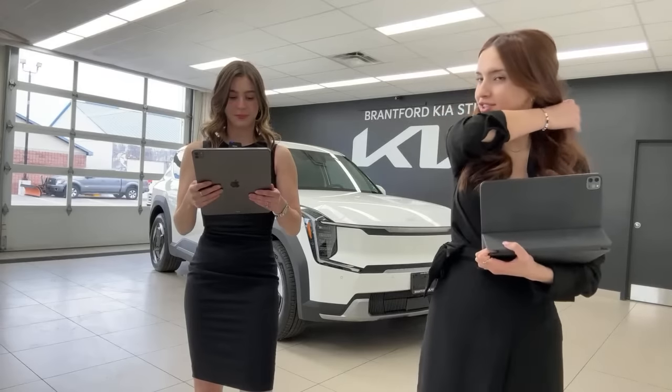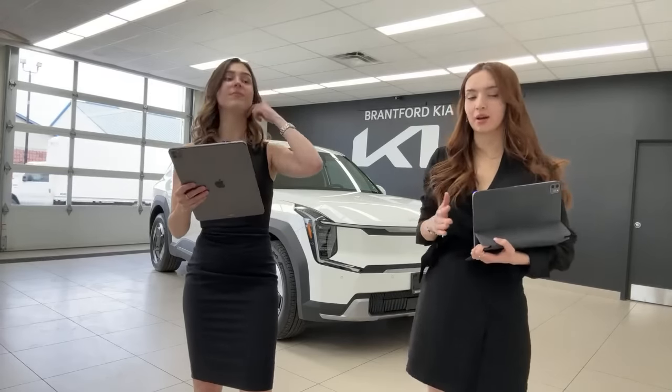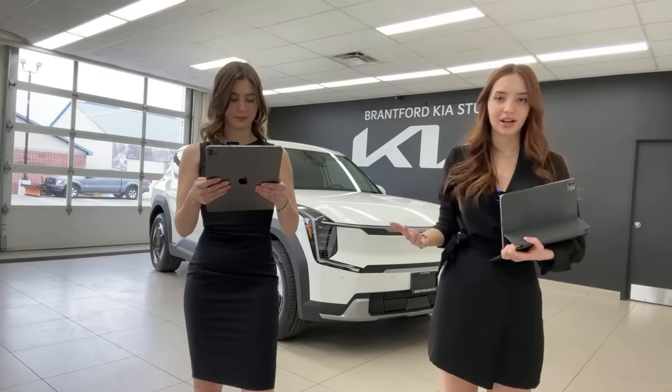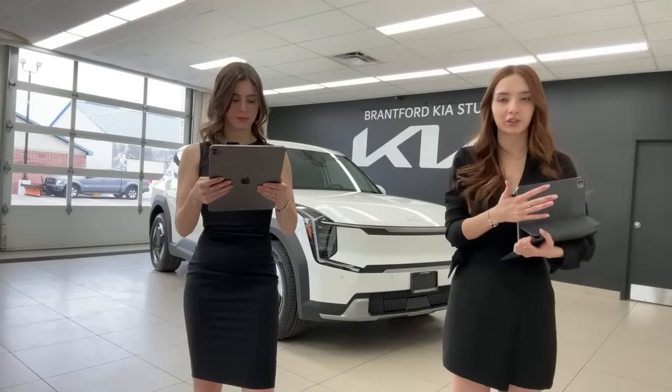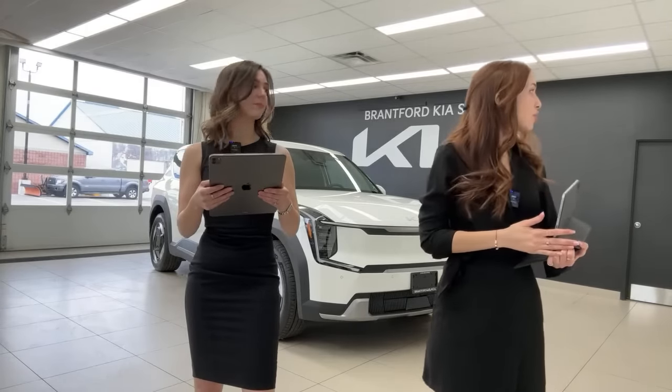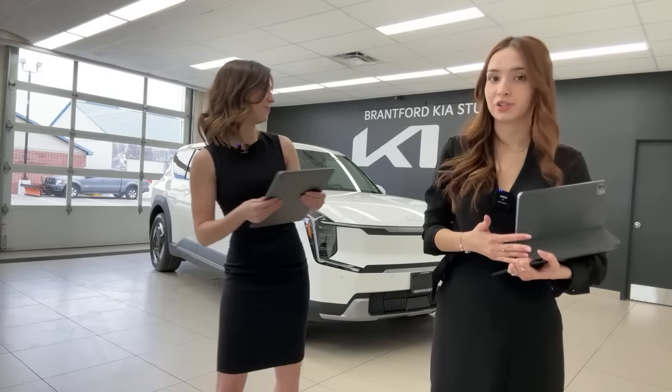Someone asked about charging to 100% — it is recommended to keep your EV charged between 20% and 80% as best practice. Of course, if you have a long trip ahead and need all possible range, then charge to 100. When we get vehicles ready for delivery, we charge to 100.